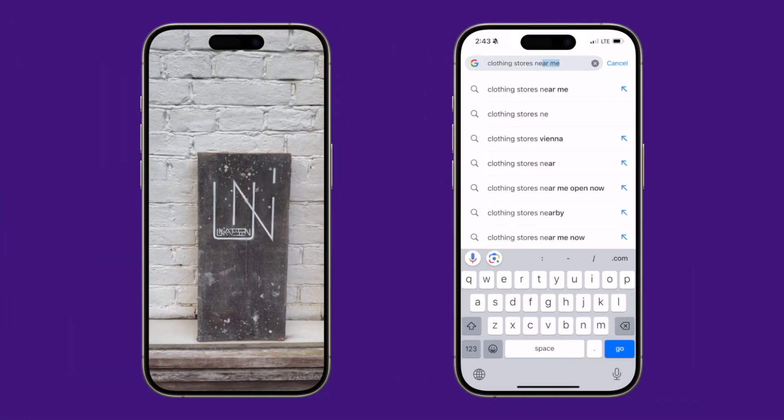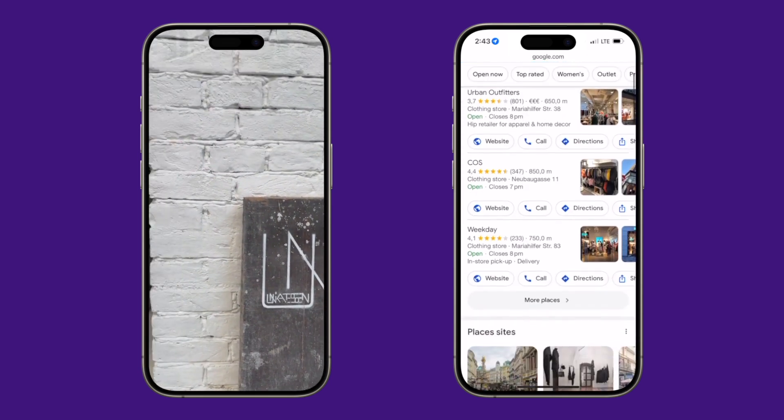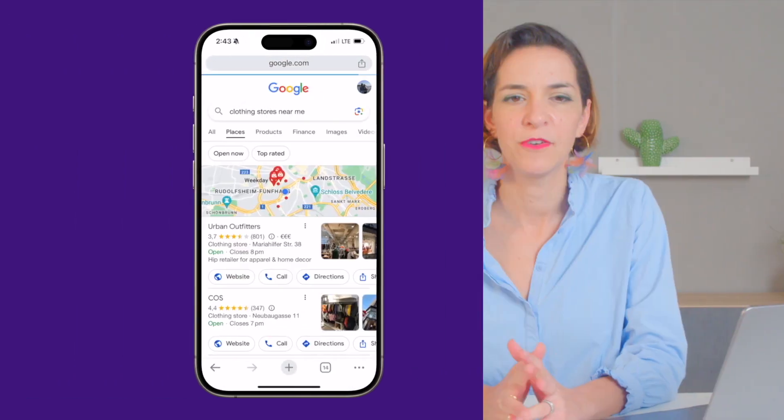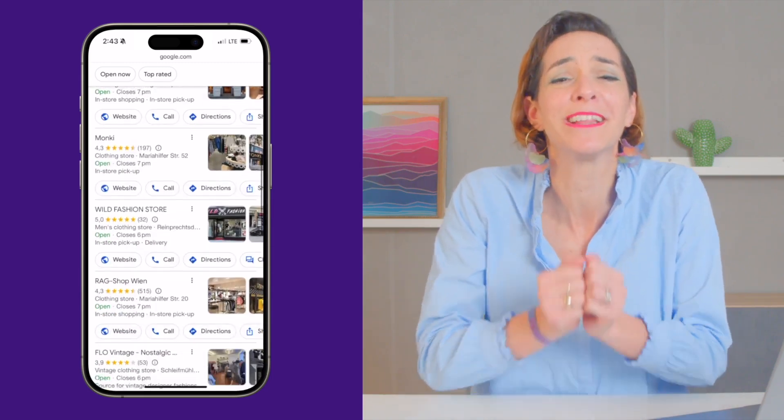I'm looking for my favorite clothing store here in Vienna. I'm going to type in 'clothing store near me' — and it's not coming up. Uniquetessen sells unique, funky, and simply amazing clothing that I want in my closet right now. But as you just saw, they're not showing up on the Google map and what SEOs call the local pack.